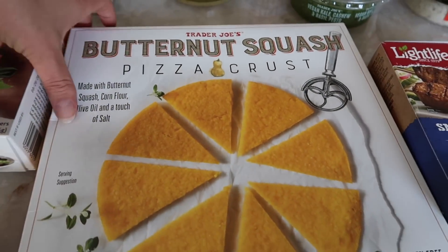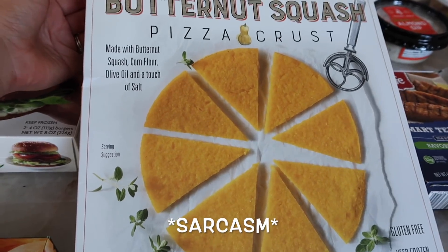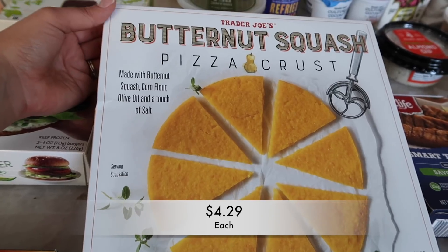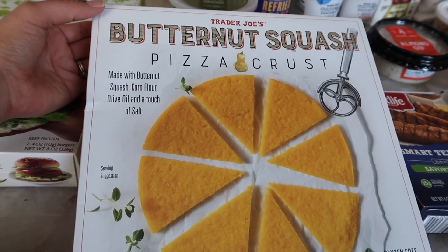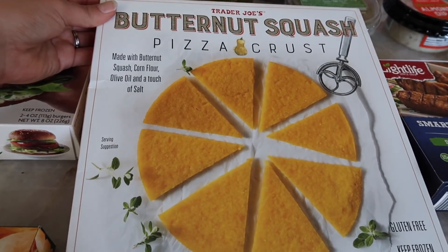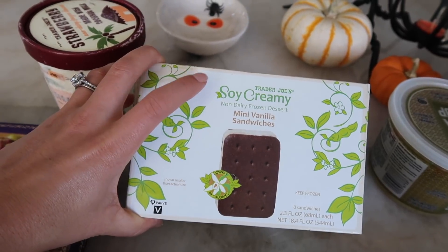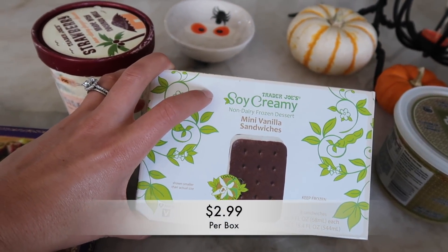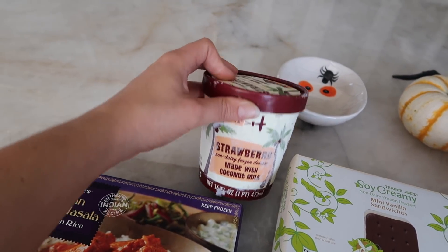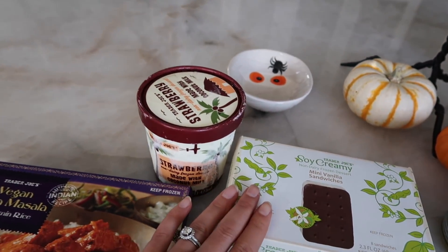This is brand new — Trader Joe's is coming out with a new pizza crust every week these days. This is a butternut squash pizza crust and that's all it is — just butternut squash, corn flour, olive oil, and a touch of salt. So if you guys like the flavor of butternut squash, you might want to pick this up. This is frozen. Moving into the frozen items, we have the soy creamy mini vanilla sandwiches. And this is strawberry ice cream made with coconut milk. If you guys like vegan-style ice cream, both of these are amazing.